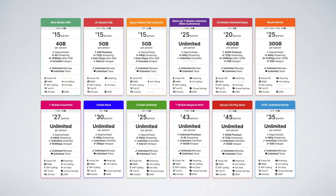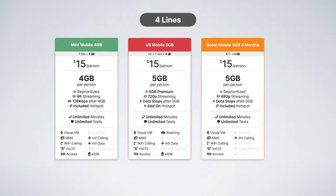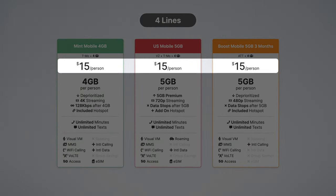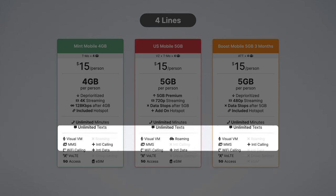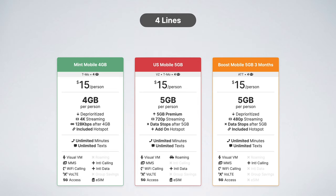These are the 12 best cell phone plans for families, ranging from three to five lines. The first three plans come from Mint Mobile, US Mobile, and Boost Mobile. These prepaid plans are just $15 per month and include between four and five gigabytes of cellular data per month. They also support features like Voice over LTE, Wi-Fi calling, visual voicemail, and mobile hotspot. Each of these plans piggybacks on either the T-Mobile, Verizon, or AT&T networks for coverage.